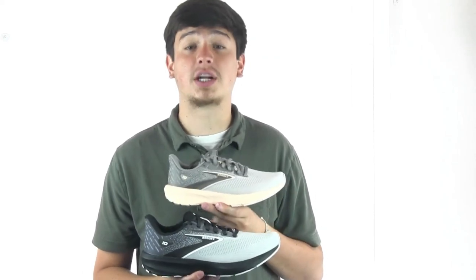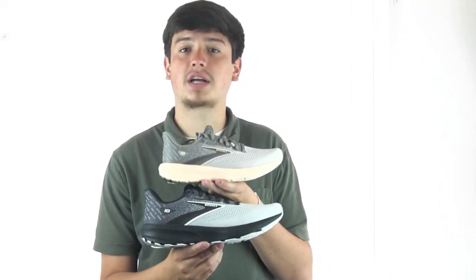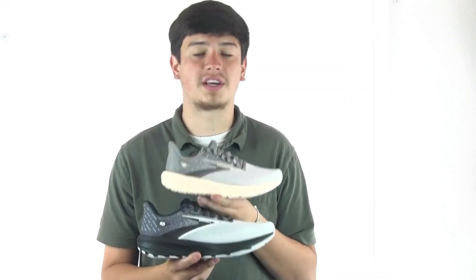In addition to the sleek looks and awesome comfort, the Launch family is made very sustainably. This contains 60% recycled materials — the equivalent of 5 plastic water bottles that have been kept from a landfill.